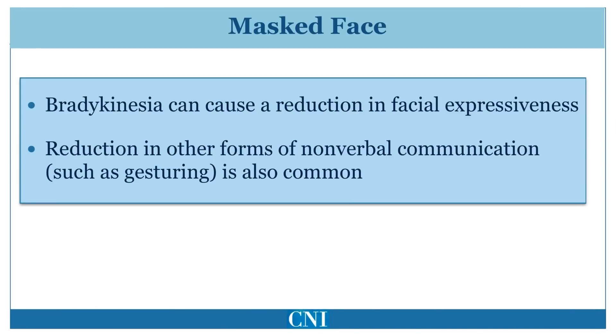Bradykinesia can also cause a reduction in facial expressiveness, a symptom commonly referred to as masked face. This is a sign of reduced automatic movement. Other forms of nonverbal communication, such as gesturing, may also be reduced. These features may give others the false impression of the patient being less interested or having reduced emotional range.